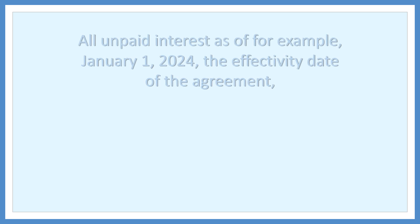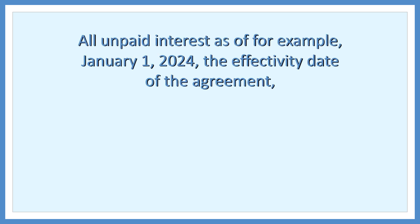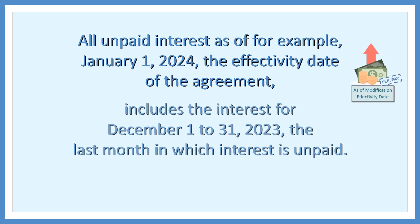As for interest, all unpaid interest as of, for example, January 1, 2024 — the effectivity date of the agreement — includes the interest for December 1–31, 2023, the last month in which interest is unpaid.